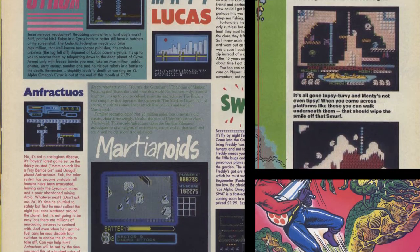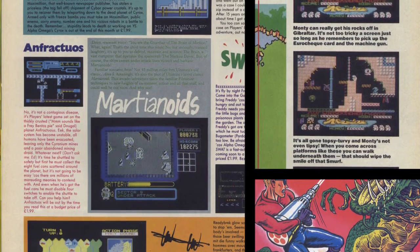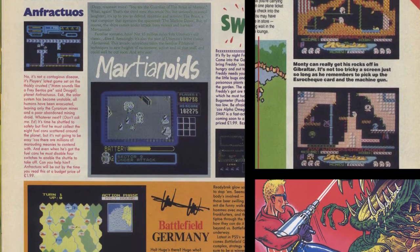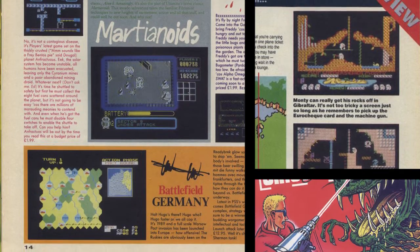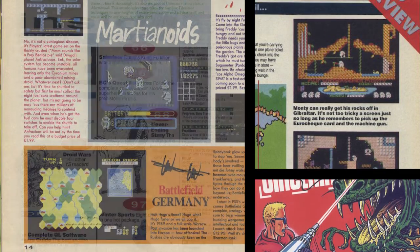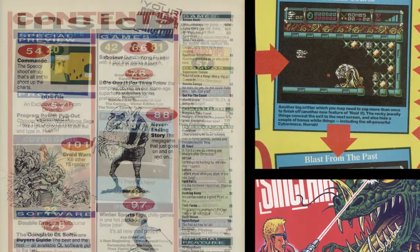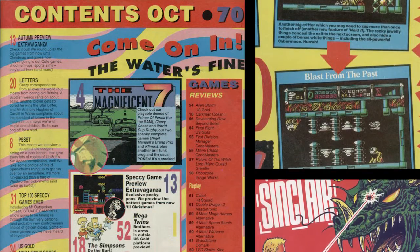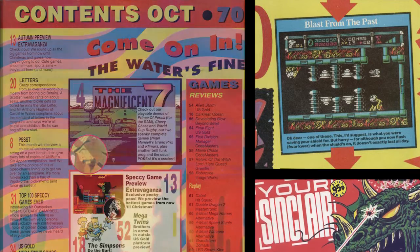Games were previewed based usually on incomplete or demo code, or in some cases just screenshots. The reviewer would say it was a fantastic game and lavish compliments on it. And then when the game finally arrived — if it ever did — it was usually rubbish. Your Sinclair continually changed their image and styling, and the pages got more splashes of colour, sometimes making it hard to read the text. But the writing style continued. As the game's releases dwindled, so did the number of pages.